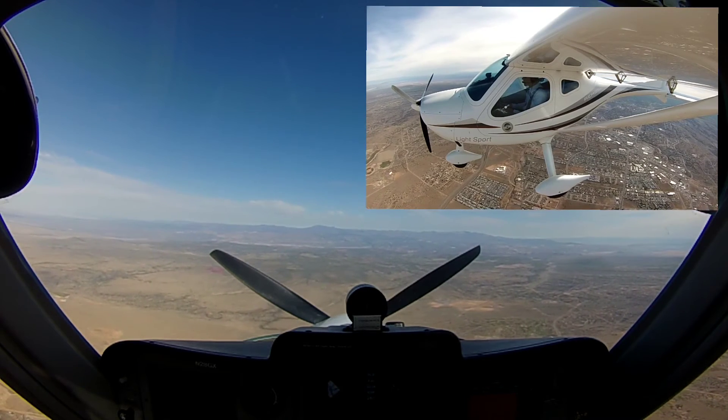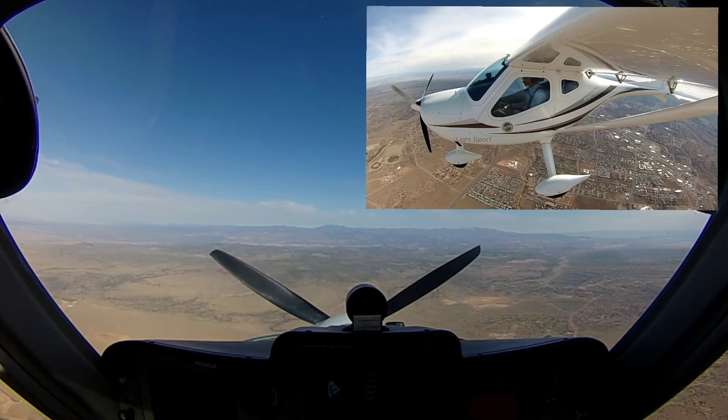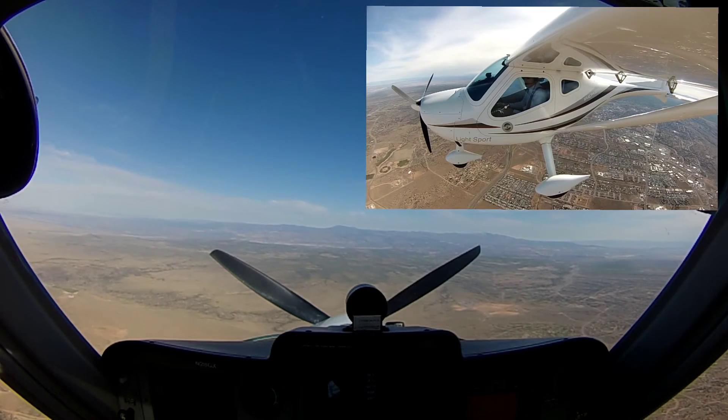Pat 0171, on departure, may proceed direct on course, maintain 14,000, hold short of the runway. All right, 65. Okay, direct on course, 14,000, hold short, Pat 0171. Pretty consistent.